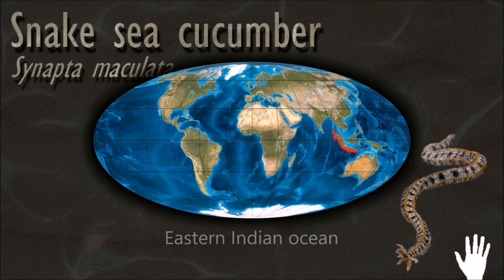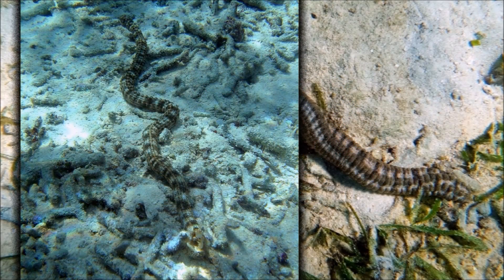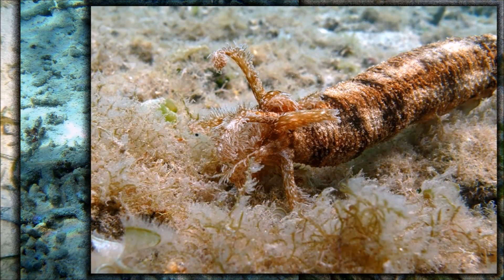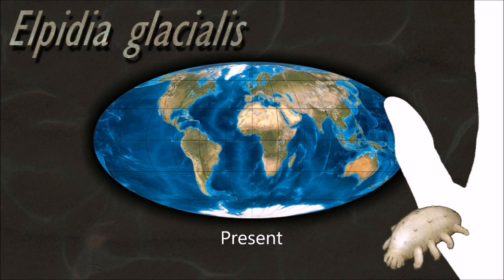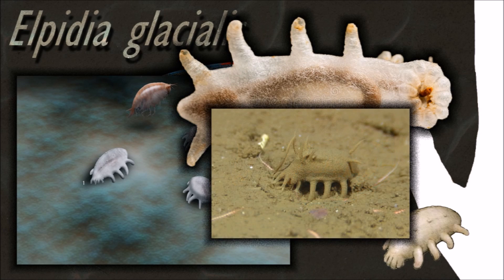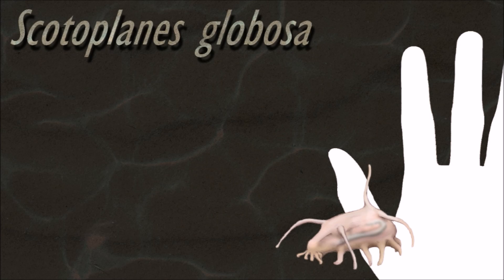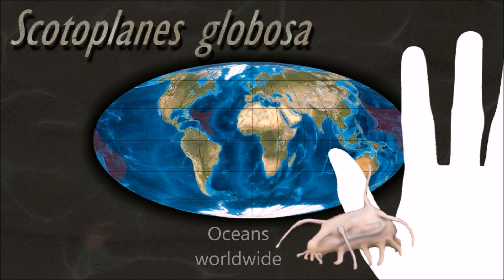Sea cucumbers have an endoskeleton just below the skin — calcified structures that are usually reduced to isolated microscopic ossicles joined by connective tissue. They can be found in great numbers on the deep sea floor, where they often make up the majority of the animal biomass. They communicate with each other by sending hormone signals through the water. The main aim of communication is reproduction; otherwise they tend to ignore each other and do not show territorial behavior.